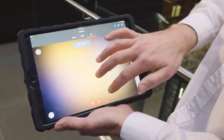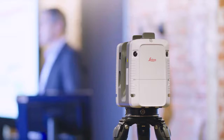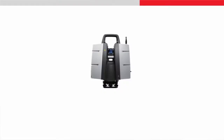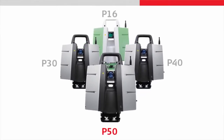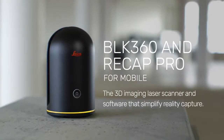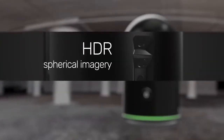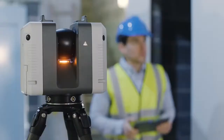The RTC 360 fills a gap between the BLK 360 and the P-Series. The P-Series is known for its high accuracy, survey grade robustness, accuracy over range, and survey workflows. The BLK 360 is a small, simple-to-use, very portable device. The RTC 360 contains aspects of both — it combines the simplicity of the BLK 360 with the high performance of the P-Series.